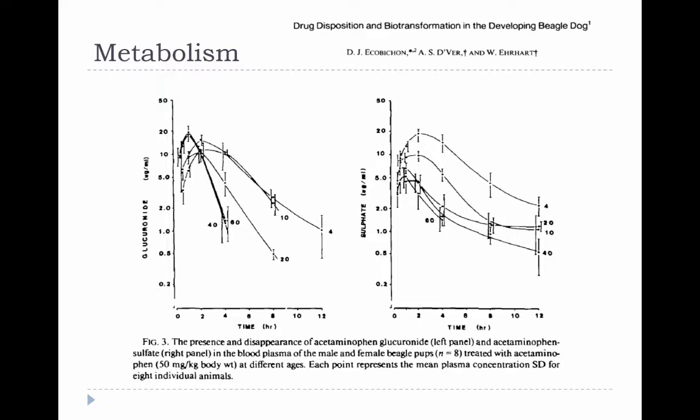The opposite is true for glucuronidation. When they're four days old, they're much slower at glucuronidating things, but that gradually improves. When they get to be about six weeks old, it seems to reach a maximum — there's not much change by the time they're eight weeks.